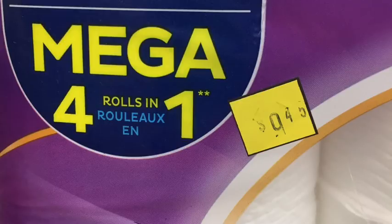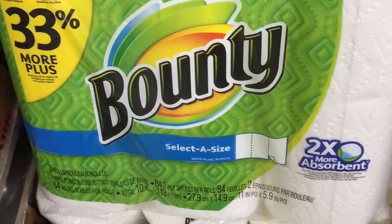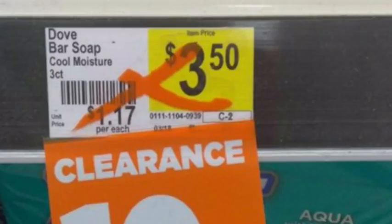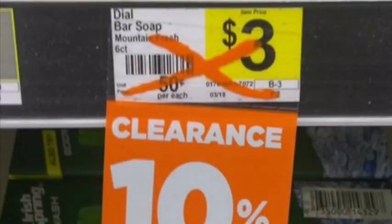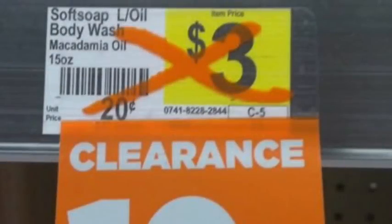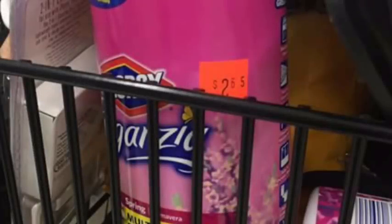You can screenshot those, of course. Bounty paper towels, three equals four rolls — what's terrible about that is the coupon has to be at least four rolls, so it will not match up. Irish Spring body wash. Dial bar of soap — those are the six count. Soft Soap — it has to be that very specific one. Clorox wipes, $2.65 — so on Friday, Saturday, and Sunday it will be half price.